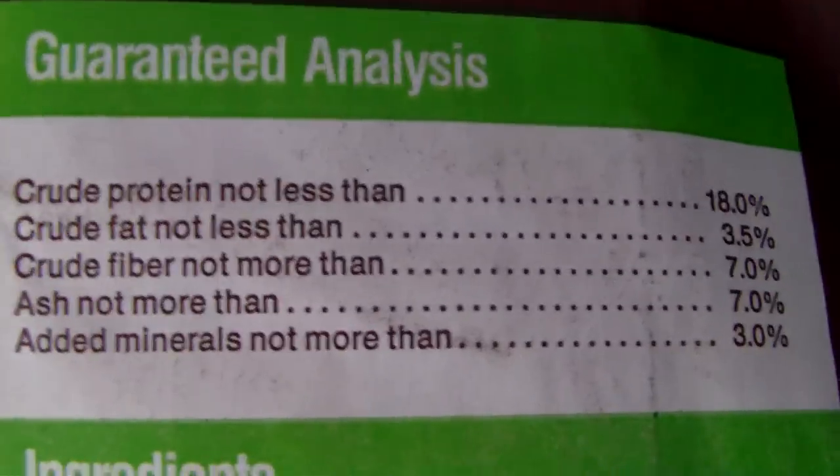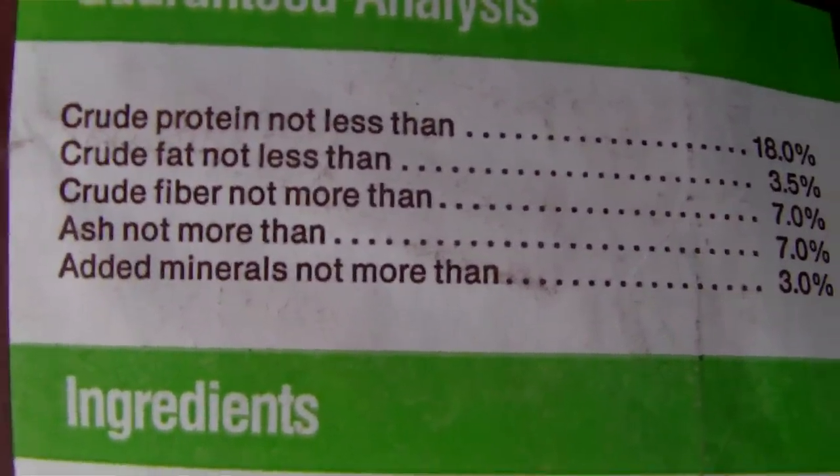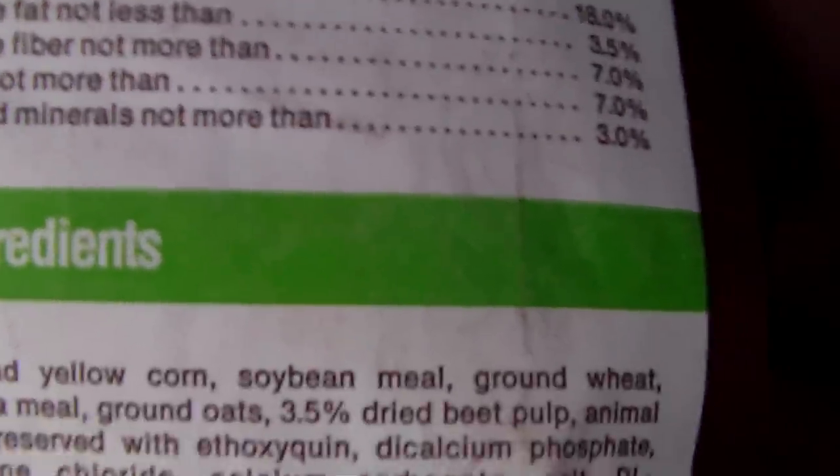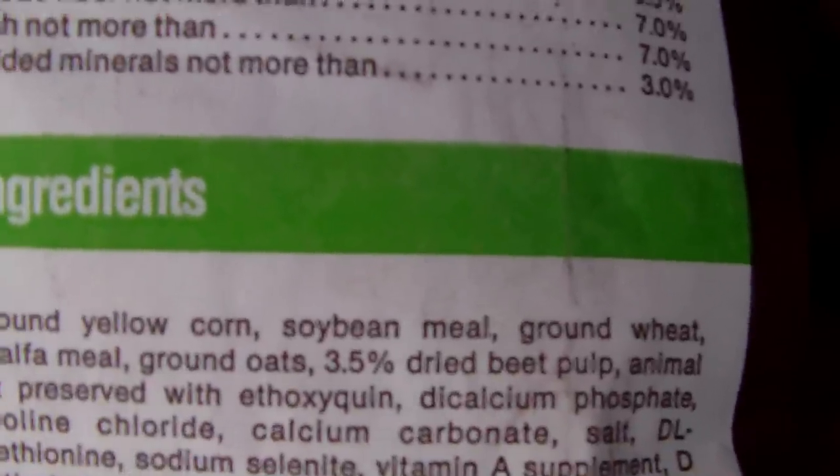Here's the analysis on the green: protein, not less than 18%; fat, not less than three and a half percent.